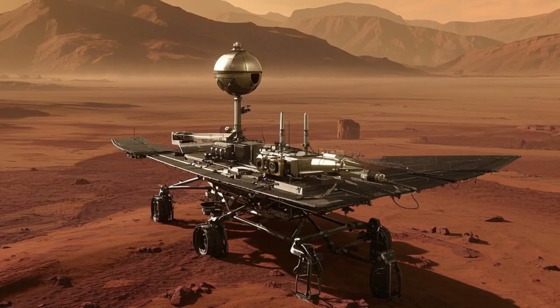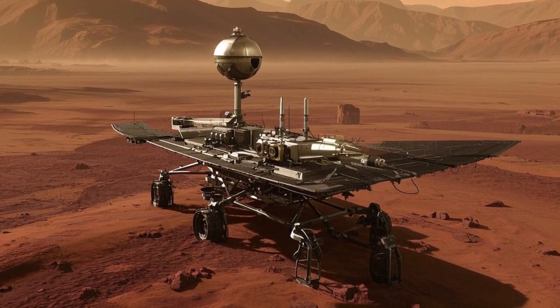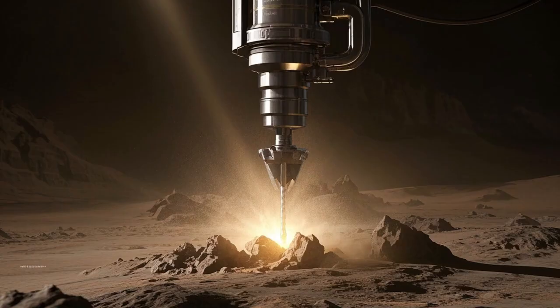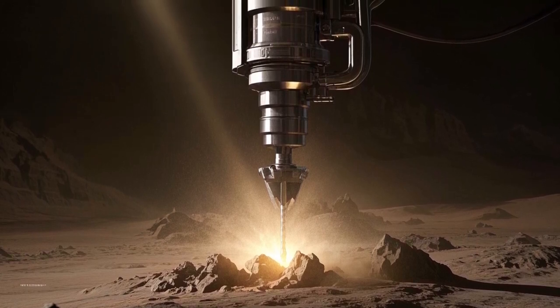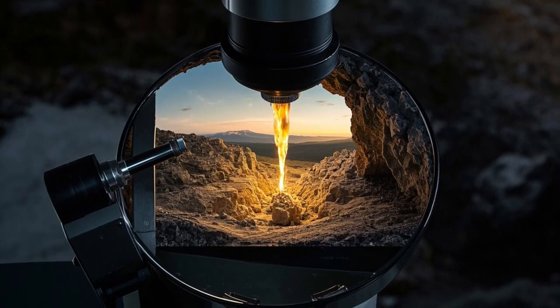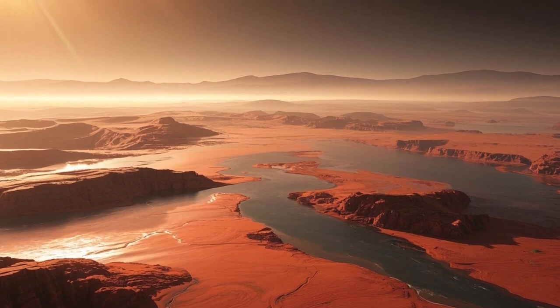Over the past two decades, rovers have played a vital role in expanding our knowledge of the Red Planet. NASA has launched several groundbreaking rovers, each one more sophisticated than the last, designed to tackle different scientific goals. The first major ones, Spirit and Opportunity, were launched in 2003 and began searching for evidence that water once existed on Mars. Their findings helped confirm that Mars once had the right conditions to support life.